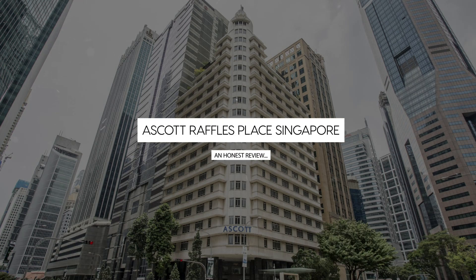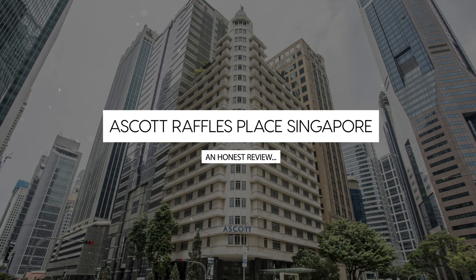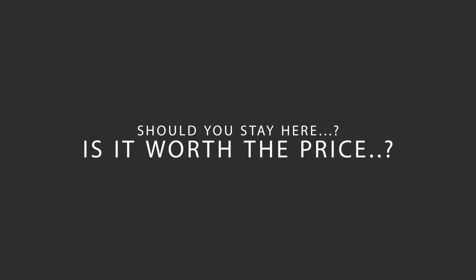Today, we're diving deep into a review of a Scott Raffles Place Singapore, located in Singapore. Let's find out if this hotel lives up to its reputation, and if you should stay there.